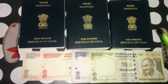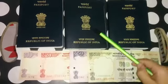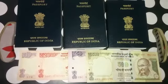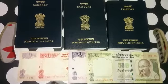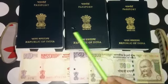It has four lions standing back to back on a wheel. The lion stands for courage and confidence. The National Emblem can be seen on all Indian rupee notes and coins and all government documents like passports.